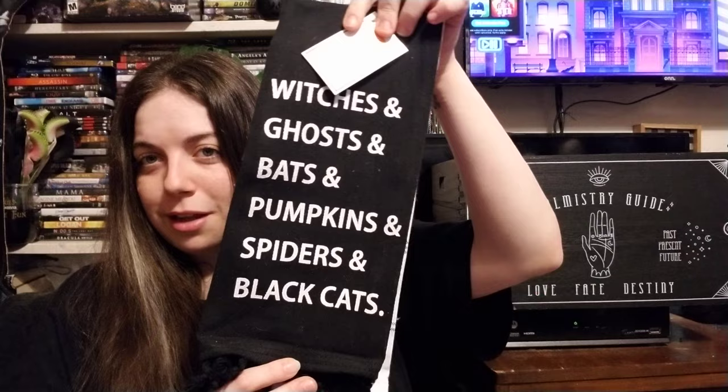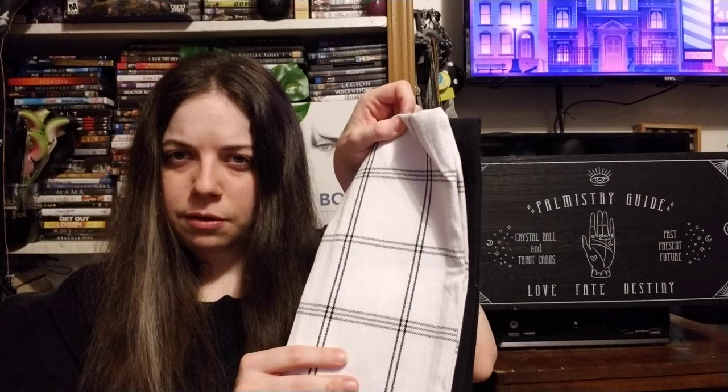The last store is Target. I got this dish towel set that says witches, ghosts, bats, pumpkins, spiders, and black cats. There are two towels — one printed and one with a checkered print. I really like it.